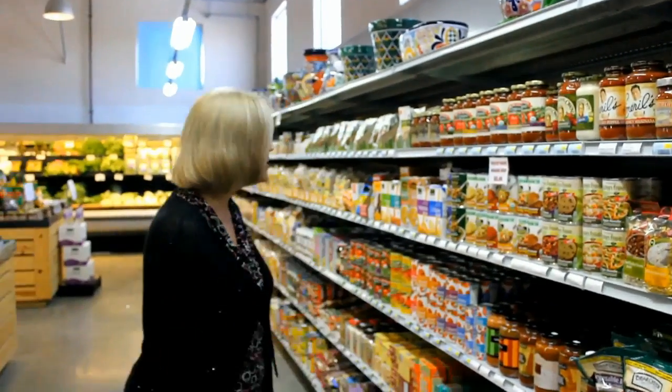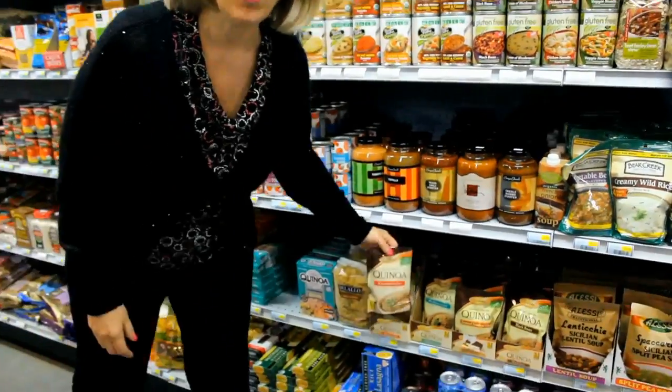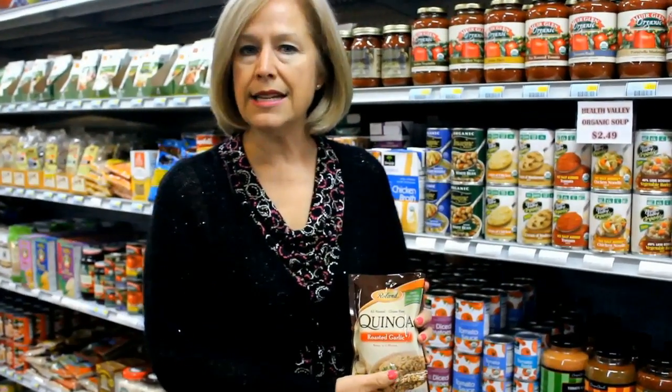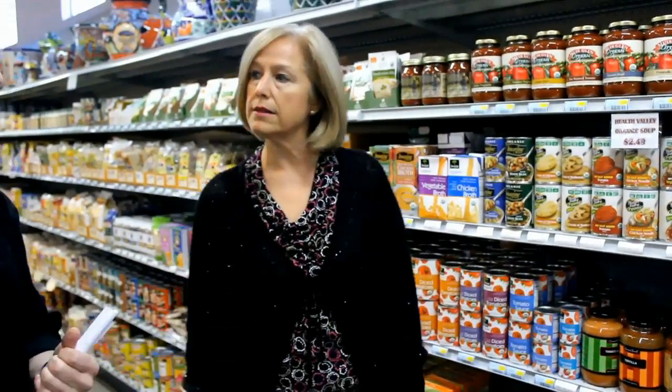Another thing to point out is the different kinds of grains. We always think about wheat and corn, but how about quinoa? Quinoa is an awesome grain — an ancient grain from Egypt that is very easy to cook and very high in protein. It has a little bit of a different texture, but you can buy it plain or cook it with different seasonings. It is technically a whole protein source for vegetables.